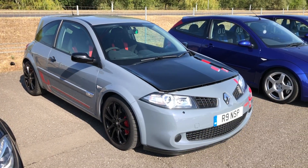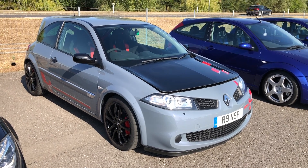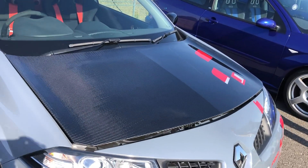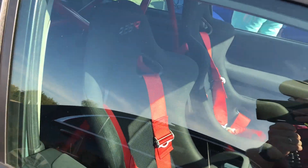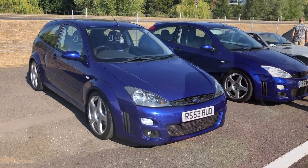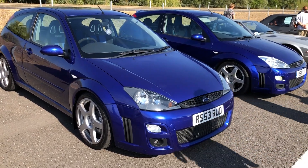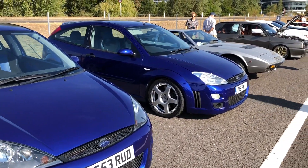A very hardcore Renault Megane Sport R26R — carbon bonnet on there as you can probably see, and full race harnesses. And of course a roll cage where the back seats would be. A couple of Mark I Focus RSs — RS now discontinued in the Focus. These two look gorgeous.